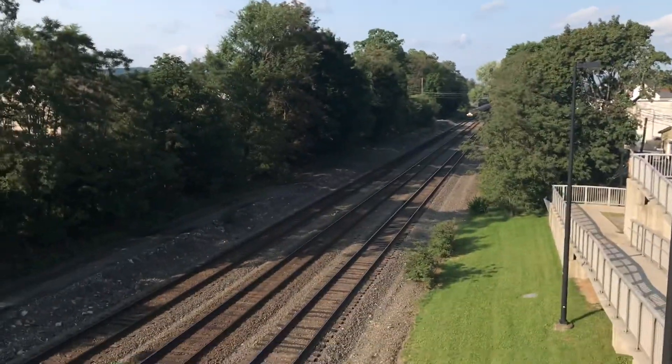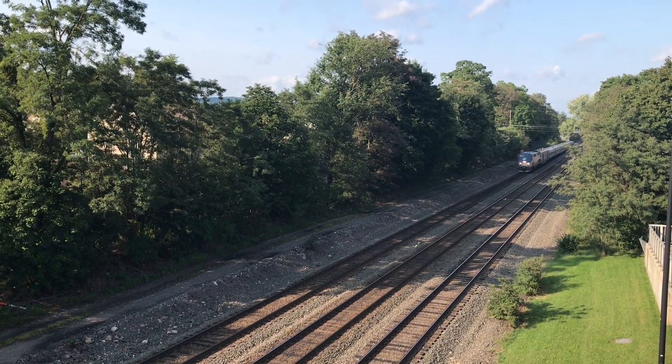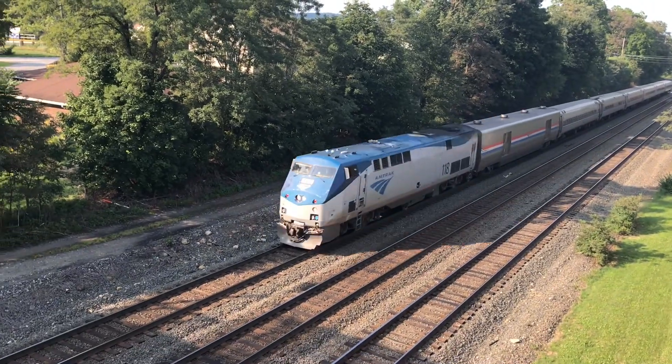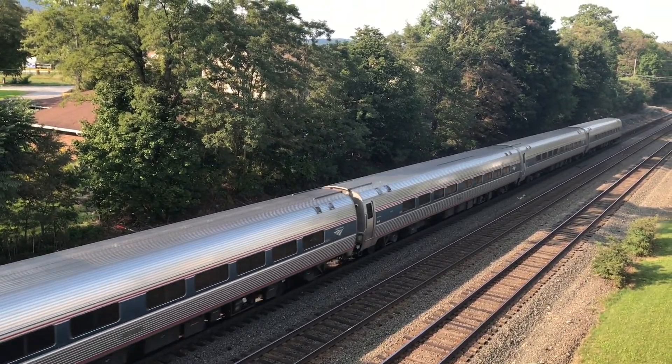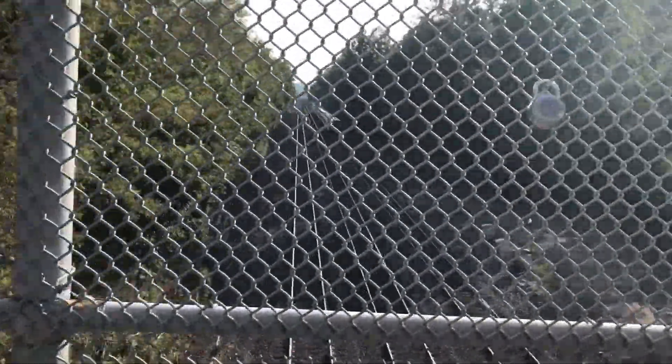Oh yeah, here we go — it's already right here. It won't take long at all. We got Amtrak number 118 today. Very fast.